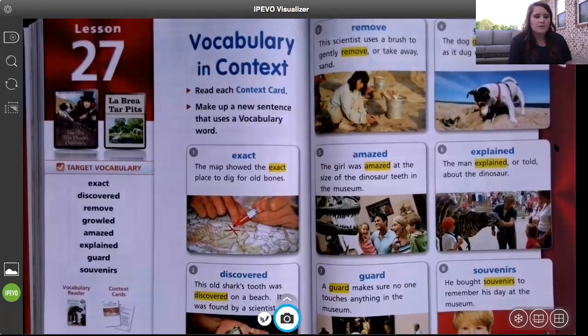Number four is growled. The dog growled and barked as it dug up the old bone. Sometimes if a dog is growling, that probably means you need to stay away because it's starting to show its teeth — it might mean it's a little bit angry or frustrated.